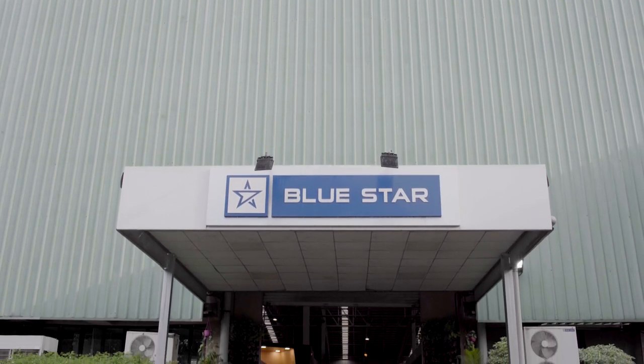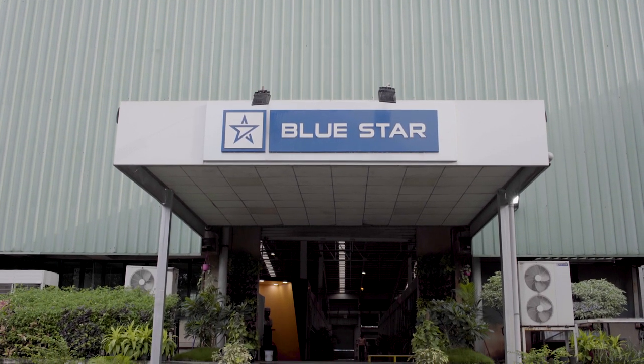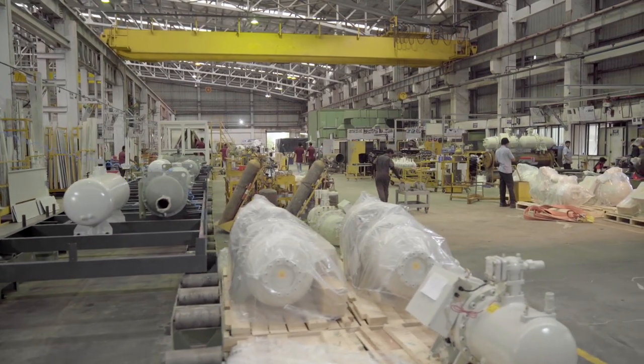Bluestar is a 75-year-old company in the HVAC field. This plant, WADA, manufactures screw and scroll chillers, cold room panels, and export water coolers.